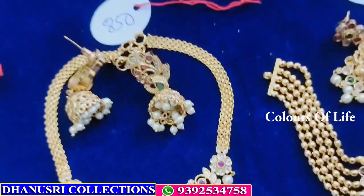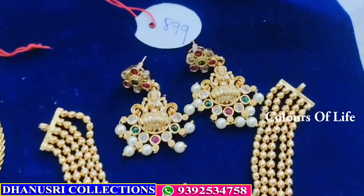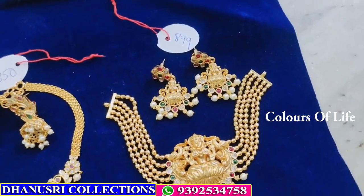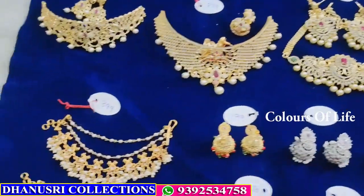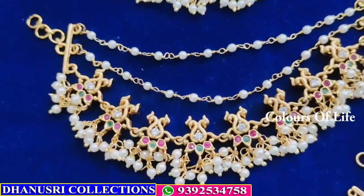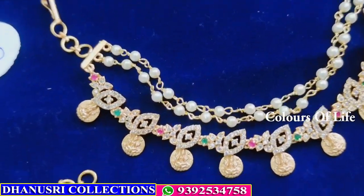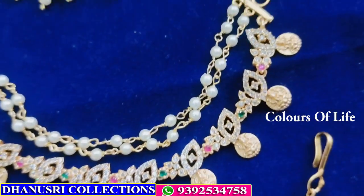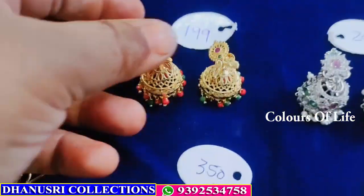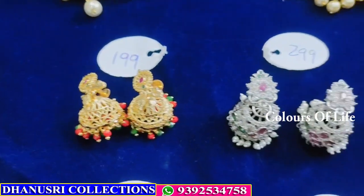₹850. Lakshmi premium quality matte. Next, see jumpers — ₹399, premium quality. ₹650 Lakshmi. Next earrings collection — gold polish only — ₹199.